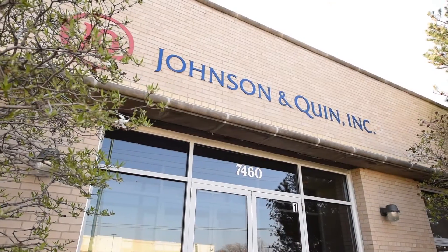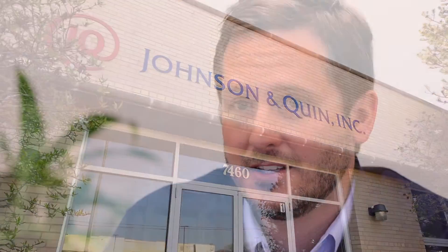I'm Andrew Henkel, Vice President of Sales here at Johnson & Quinn. Johnson & Quinn is a 140-year-old company. It's been in my family, the Henkel family, for about 55 years. My name is Bob Granett. I'm Vice President of Operations at Johnson & Quinn in Niles, Illinois.